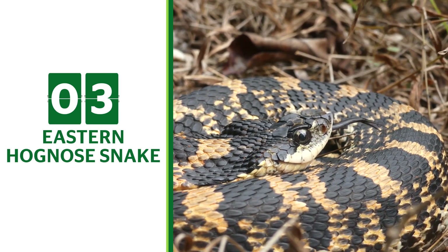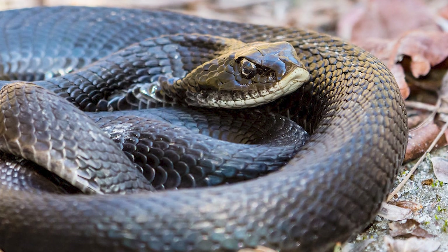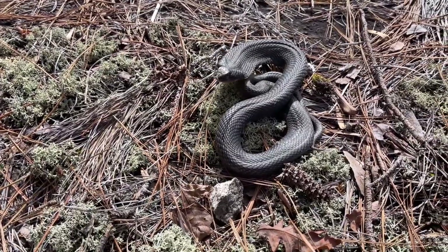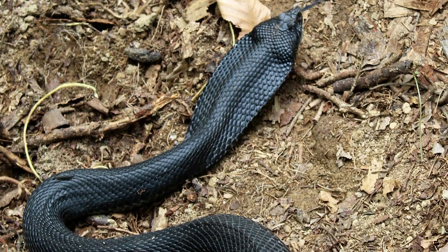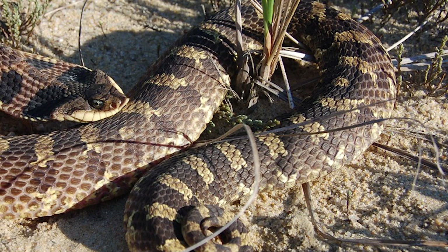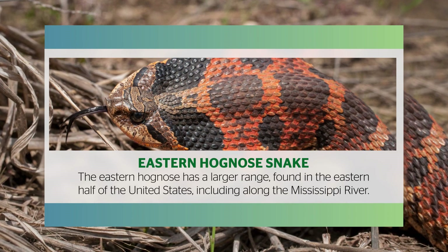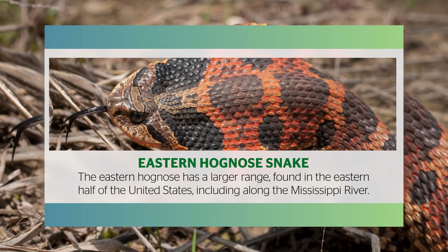Eastern Hognose Snake. The Eastern Hognose is similar to the Western Hognose with a slightly different range. These snakes are also known as Puff Adder because they can puff out their head and neck to make them look like they have the collar of a cobra. If their impressive cobra impression is not threatening enough, they will try the play dead strategy like the Western Hognose. These heavy-bodied snakes are about the same size as the Western Hognose, 1 to 3 feet long. The Eastern Hognose has a larger range found in the eastern half of the United States, including along the Mississippi River.